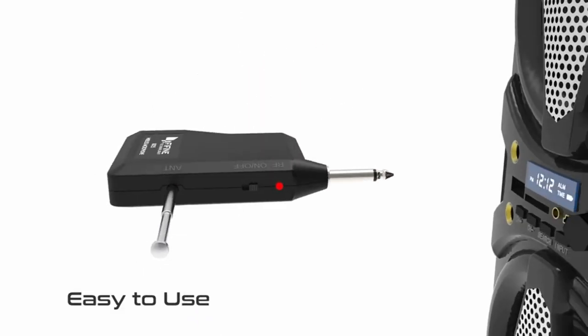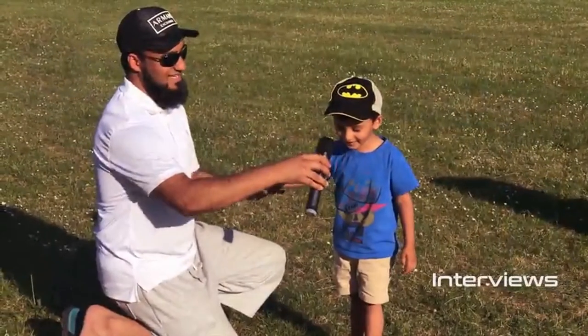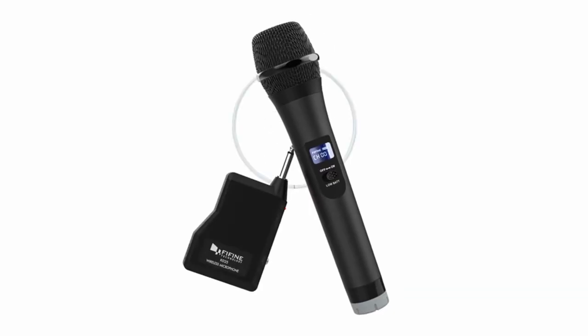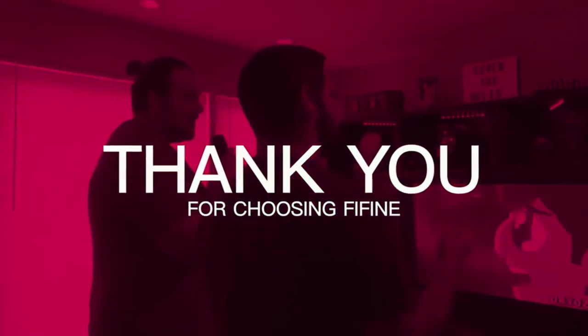It comes with a high-quality cardioid microphone that, despite being made of ABS plastic, feels very substantial in the hand. It has a stable grille and good midrange sound quality with vocal clarity and a fair amount of high gain without feedback. It retails for just under $30 and is incredibly easy to use, benefiting from a simple three-step setup process.